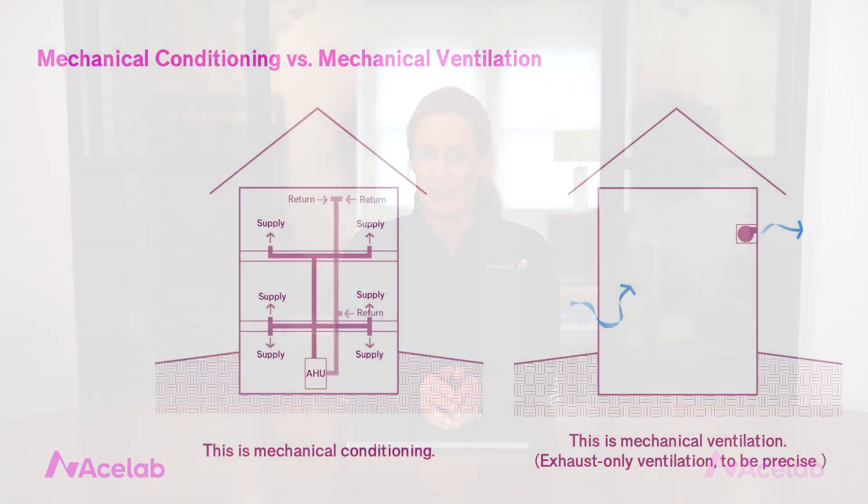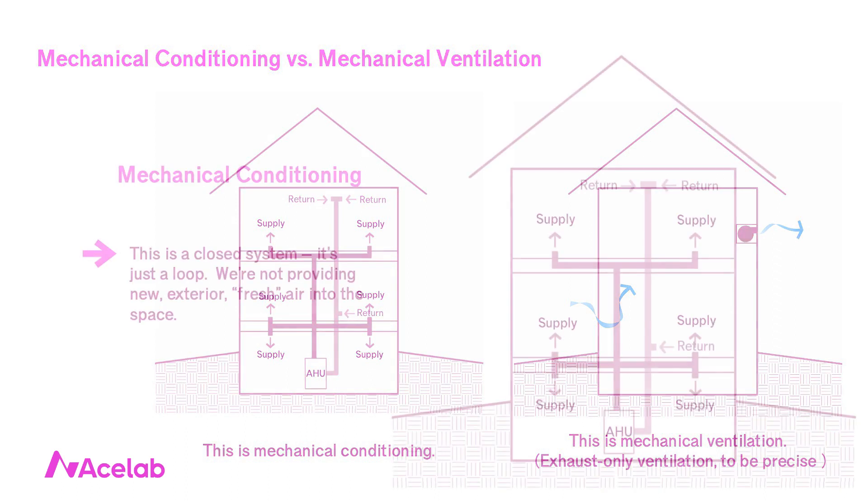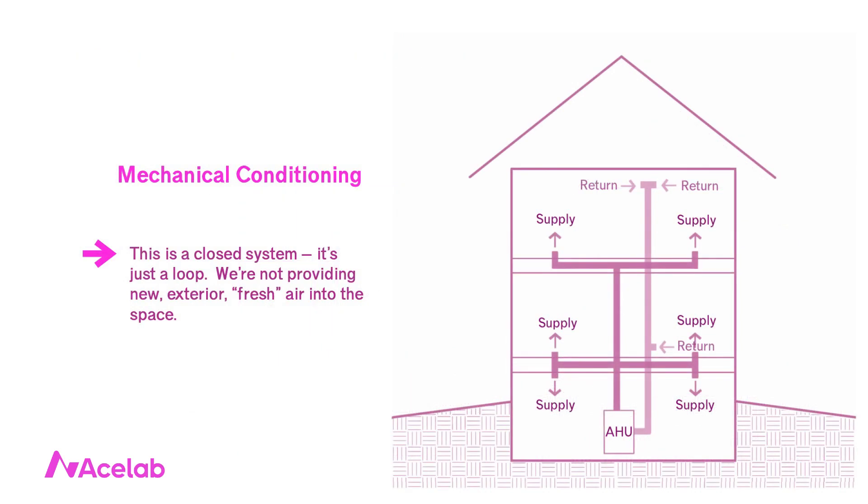That's the pathway component to attached garages. Now let's talk about the pressure component. For this, it helps to distinguish between mechanical conditioning and mechanical ventilation. When we mechanically condition our house — when we heat it or cool it — we have an air handler that delivers conditioned air to the spaces through supply ducts, and return ducts that take air from the space and deliver it back to the air handler to be conditioned again. What's important to note is that this is a closed loop — just a continuous cycle. There isn't a provision to introduce new, fresh exterior air to the space.